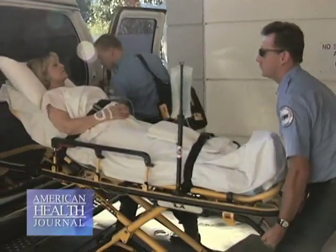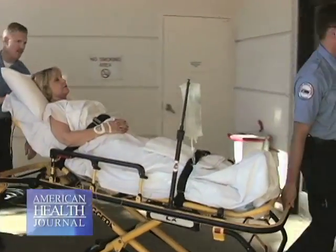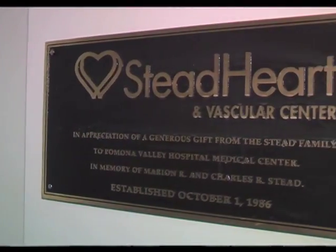Many patients don't arrive at the hospital fast enough, as the medicine must be given within a very short time window. Others may have had recent surgery or medical history making them unsuitable. Before interventional techniques, there were no other treatment options available for these patients.